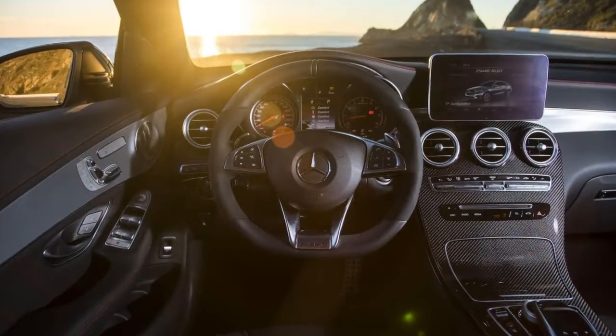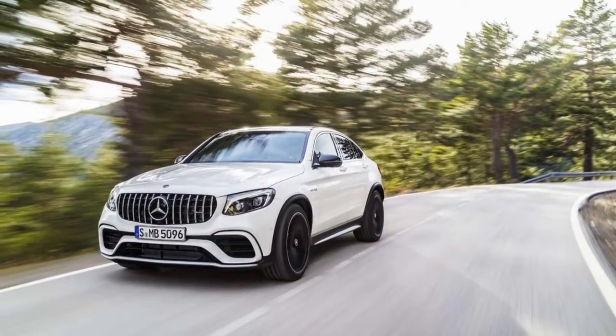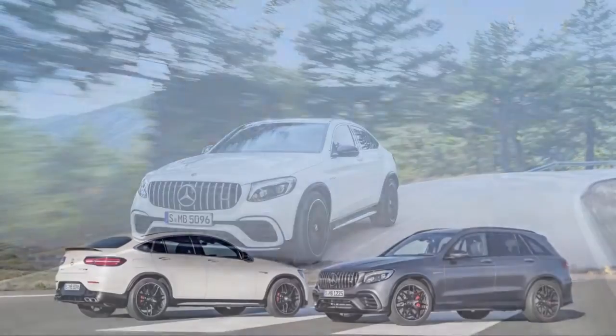For $40,000 that's either vegan-friendly or ballsy, take your pick. AMG GLCs get grippy sports seats that walk a fine line between comfortable and confining.